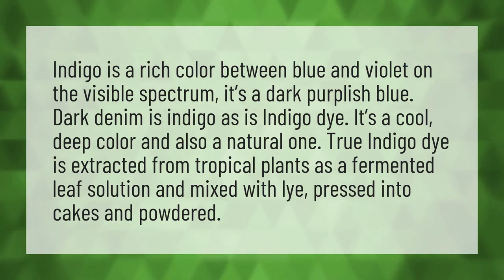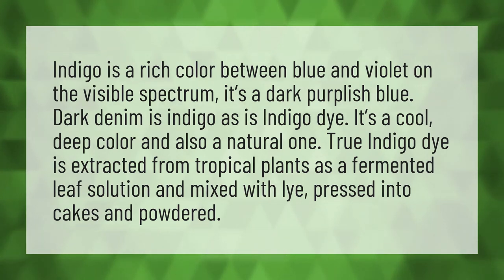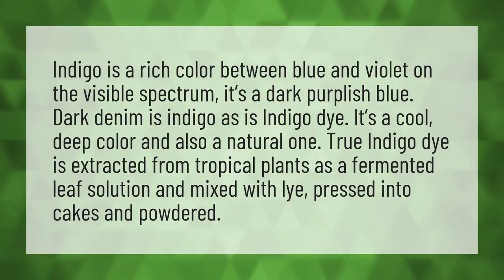True indigo dye is extracted from tropical plants as a fermented leaf solution and mixed with lye, pressed into cakes and powdered.